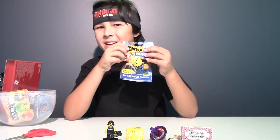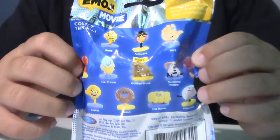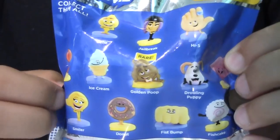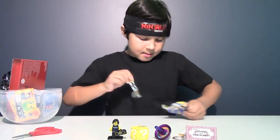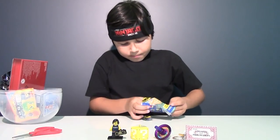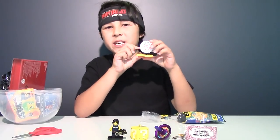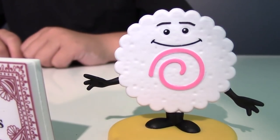Now let's open this Emoji Movie blind bag. Inside we'll get one figure from the Emoji Movie, and here are all the figures that you can collect. Oh man, there's a golden poop — I really want that guy. And we got the sushi cake. So here is the fish cake emoji. I wonder what kind of emoji it is anyway.